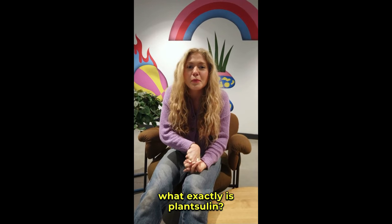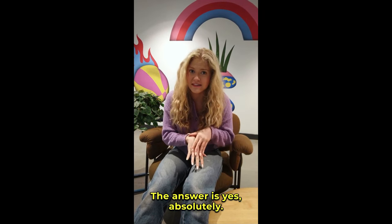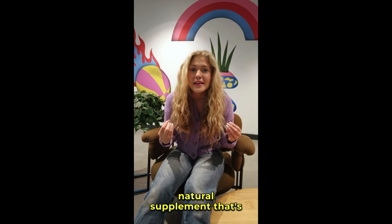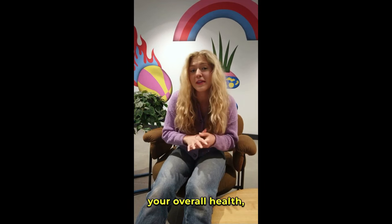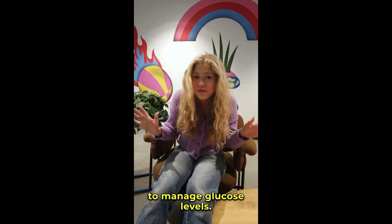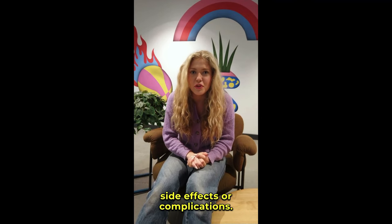So you might be wondering, what exactly is PlantSulin? How does it work? Is it really worth it? The answer is yes, absolutely. PlantSulin is a top-rated natural supplement designed to help regulate your blood sugar levels effectively and safely. It's formulated to support your overall health, increase energy, and improve your body's natural ability to manage glucose levels. The best part — it's 100% natural with no harsh side effects or complications.